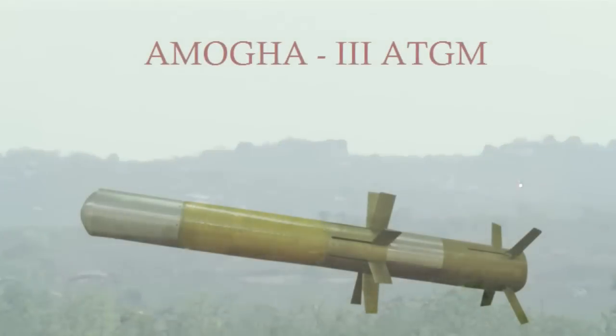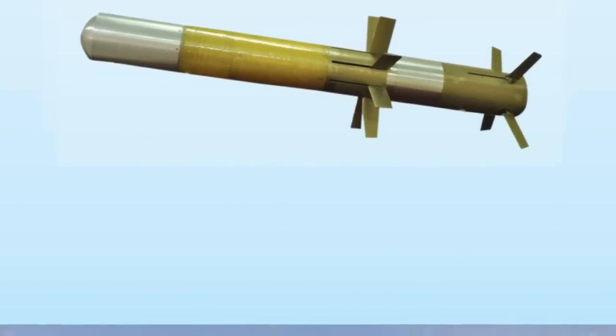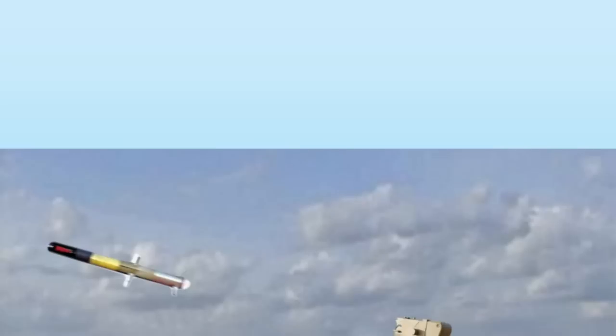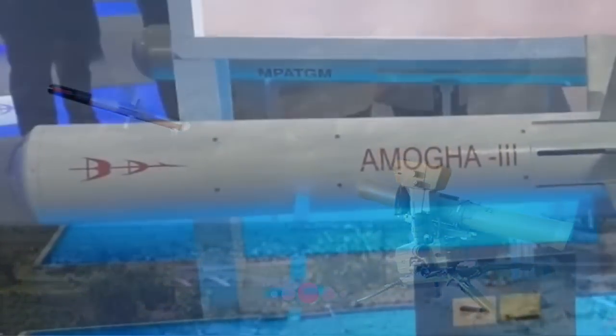The missile has a smokeless, signature-free, dual-thrust solid rocket motor with thrust vector control, and a dual-mode imaging infrared and electro-optical seeker assembly for terminal homing.